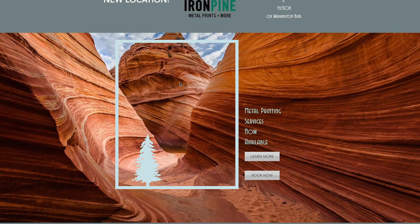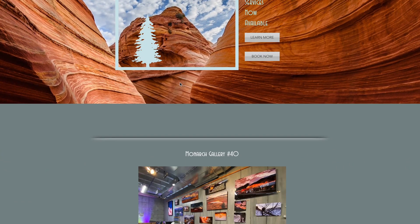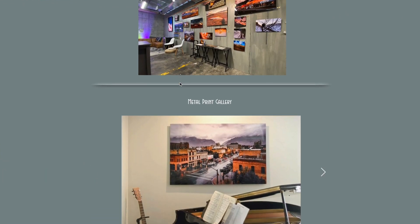My name is Austin Luckett and my business is Iron Pine Metal Prints and More. I specialize in metal printing and photography based in Ogden, Utah.